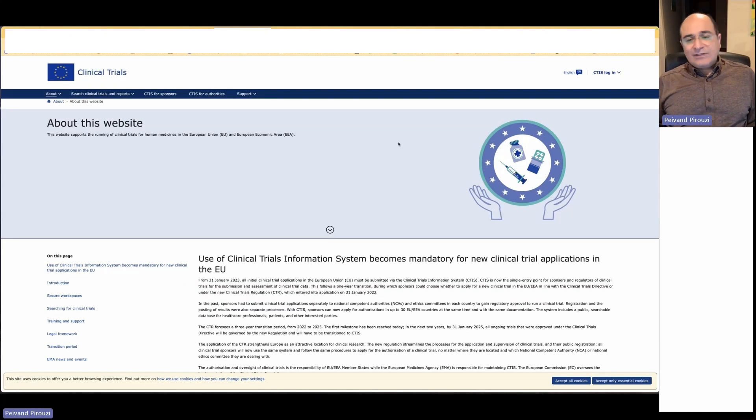The Clinical Trials Information System (CTIS) in Europe is a system whose use became mandatory for new clinical trial applications in the EU. From January 2023, all initial clinical trial applications in the European Union must be submitted via CTIS. Over a three-year period from 2022 to 2025, all of the information will be available on CTIS.